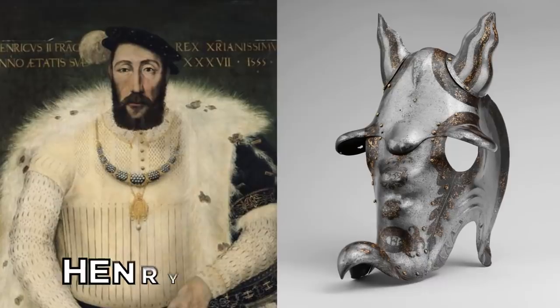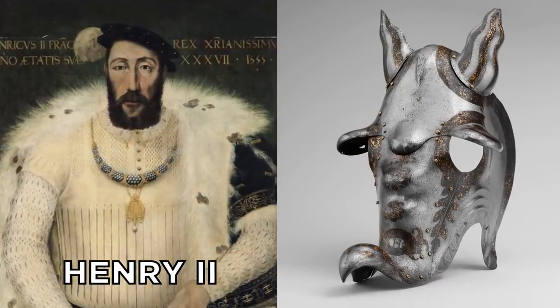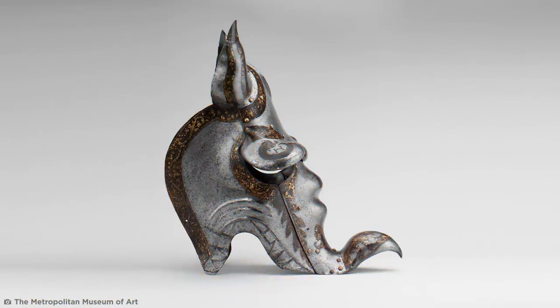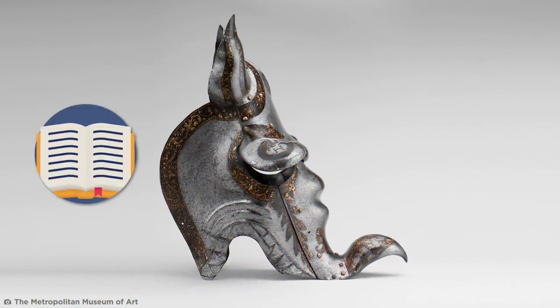This incredible metalwork is a chaffron of Henry II of France, whose horse was made to look like a fierce dragon in a heroic style, making specific references to heroes of literature and legend.